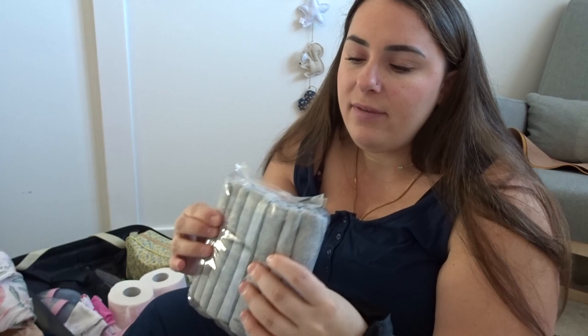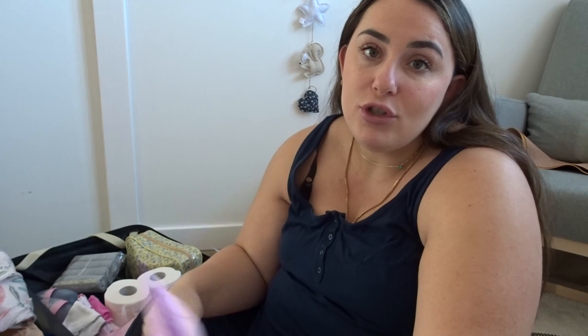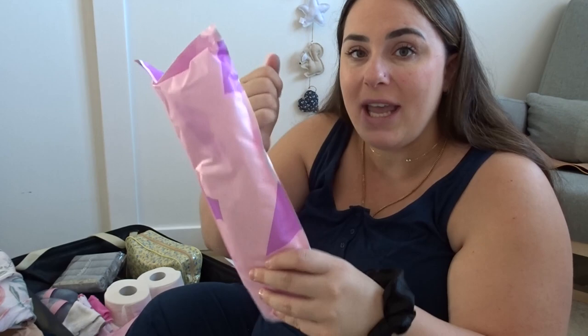Pourquoi je n'amène pas beaucoup de bobettes? C'est parce que j'amène des sous-vêtements jetables de Frida Mom — quatre paires. C'est comme le genre de couche, mais moins épaisse. Vraiment pratique pour ne pas tâcher vos culottes, surtout les premiers jours où on saigne vraiment abondamment. J'ai aussi quatre paires de culottes refroidissantes de Frida Mom. Si j'accouche par les voies naturelles, ça risque de faire mal en bas. C'est comme des packs que tu craques et ça vient froid — vraiment pratique.